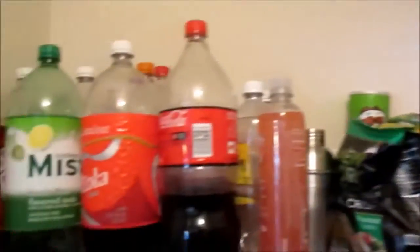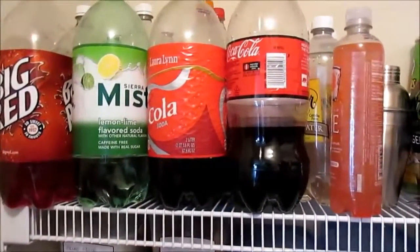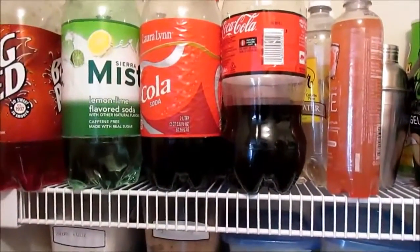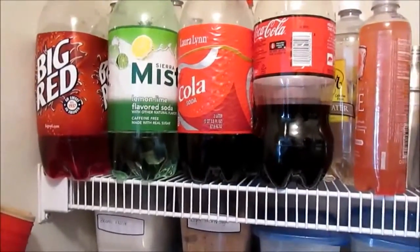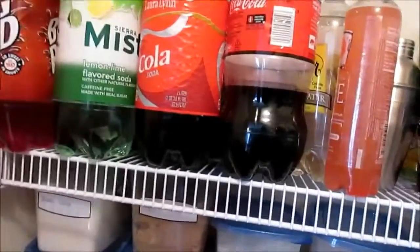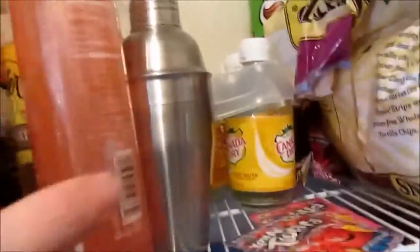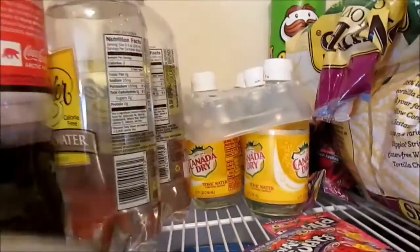Up here I keep two-liter soft drinks. I don't want Jackson having easy access to them — if I keep them on the top shelf he has to make more of an effort to get them. I also keep my husband's martini supplies up here: tonic waters, his shaker, and some grapefruit juice in case we want it in a drink. I keep a couple packets of Kool-Aid here too since this is kind of the drink section.